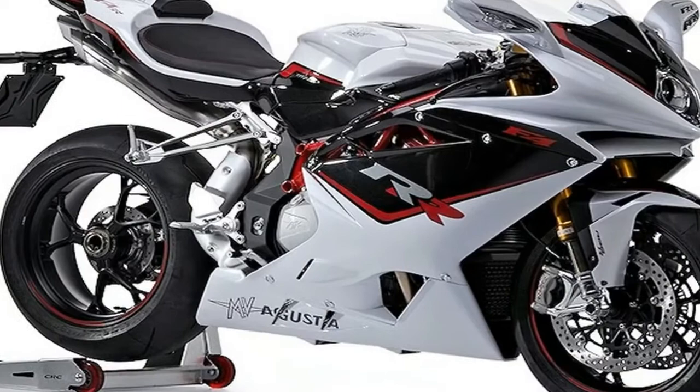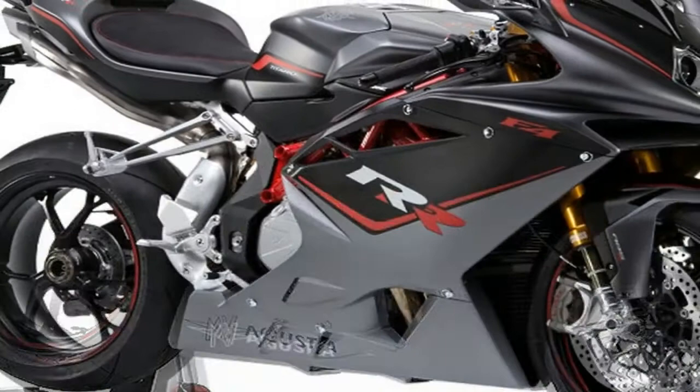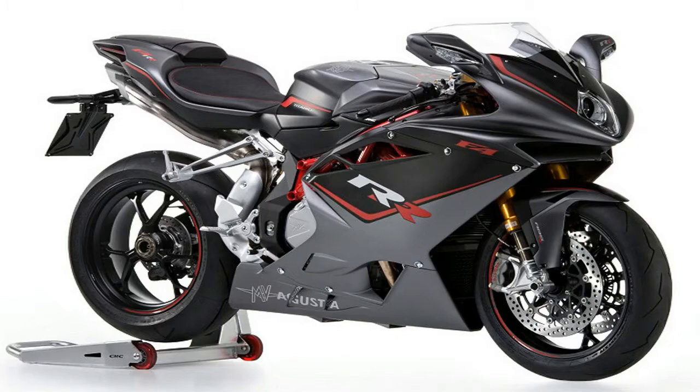Varese, 9 October 2017. The allure and excitement of the World Superbike Championship are incorporated into the elegant yet extreme lines of the MV Agusta F4RC.